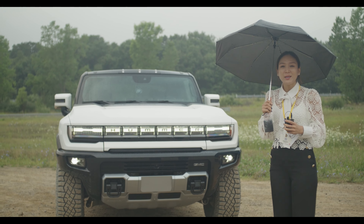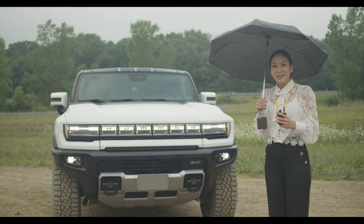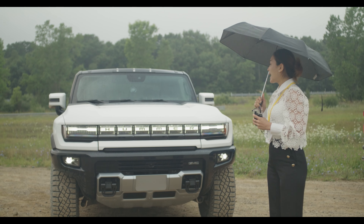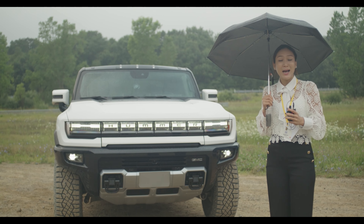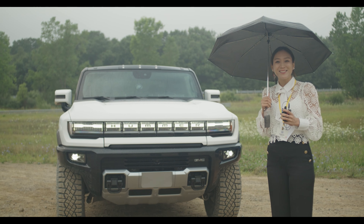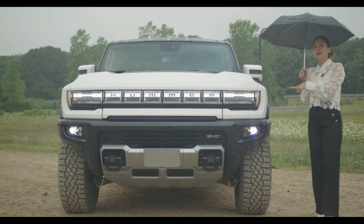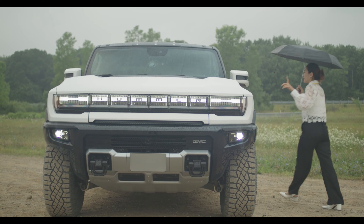I am at the GM Proving Grounds — this is the biggest proving grounds I've ever been to. Behind me is the Hummer EV, and I'm about to go off-roading with this car, which is very exciting. I'm going to take you guys along for the ride. This Hummer has the trunk in the front, so I'm going to go ahead and open it and show you guys.